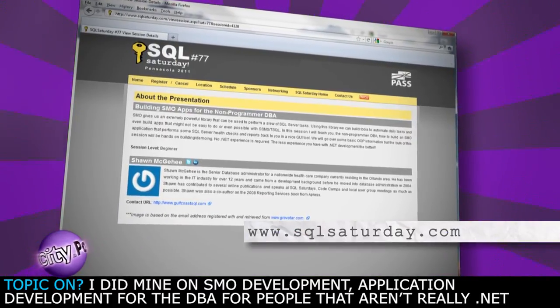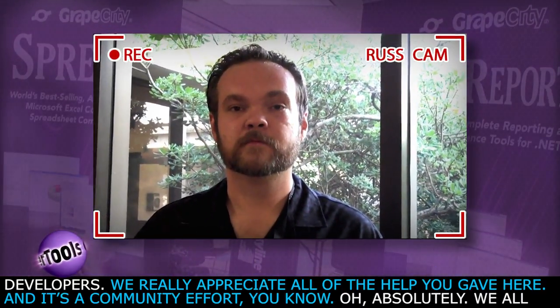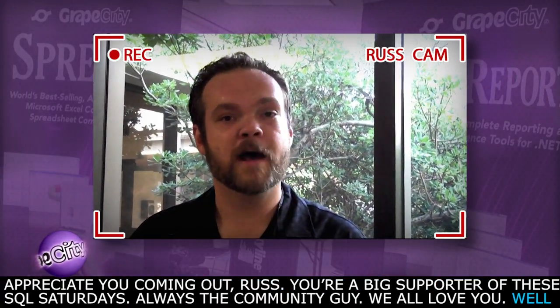What was your topic on? I did mine on SMO development — application development for the DBA, for people that aren't really .NET developers. Really appreciate all the help you gave here, and it's a community effort. We all appreciate you coming out, Russ, your big support of these SQL Saturdays. Always the community guy.